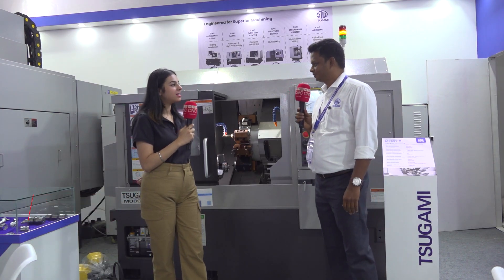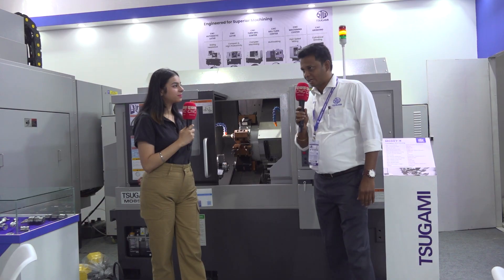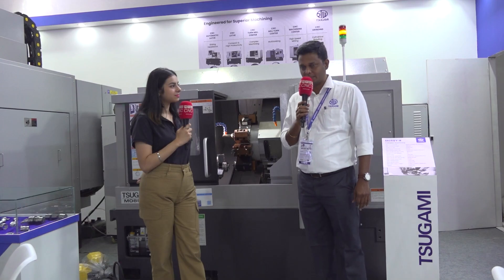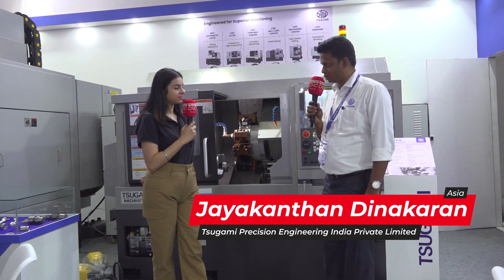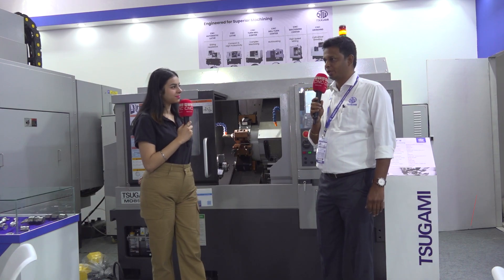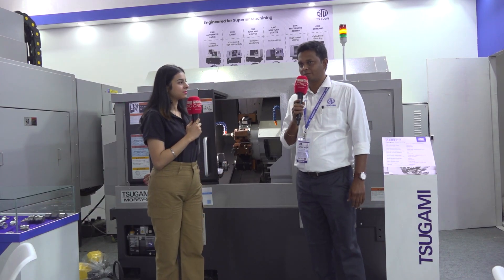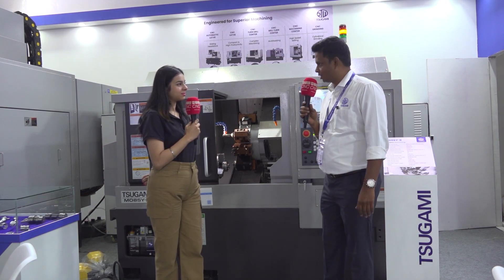Can you please tell us about your expectations from this Intec exhibition, or how important this is for you? The Intec exhibition is one of the prestigious exhibitions for Sugami. We are a Japanese manufacturing company, from Japan. Every Intec exhibition, without missing, we are displaying our products. We are getting very good response, and Coimbatore customers are very technical people — they go deep and check each and every individual spec of the machine and choose very cleverly. Our machines are very popular in the Coimbatore industry, so we are not missing this Intec exhibition.